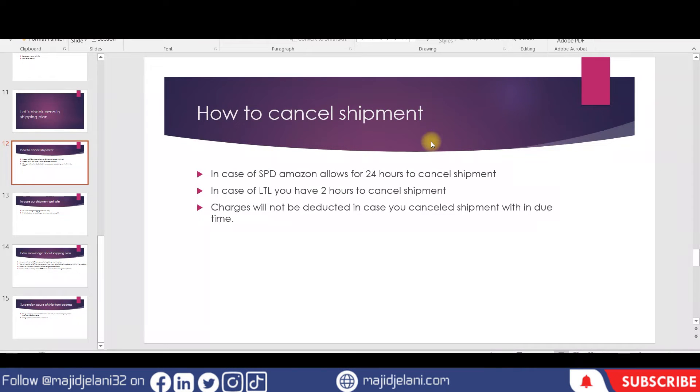We have discussed about making the shipping plan, but now let's discuss: if we have given wrong information to Amazon and we want to cancel the shipment, it's necessary to know whether Amazon allows cancellation or not.